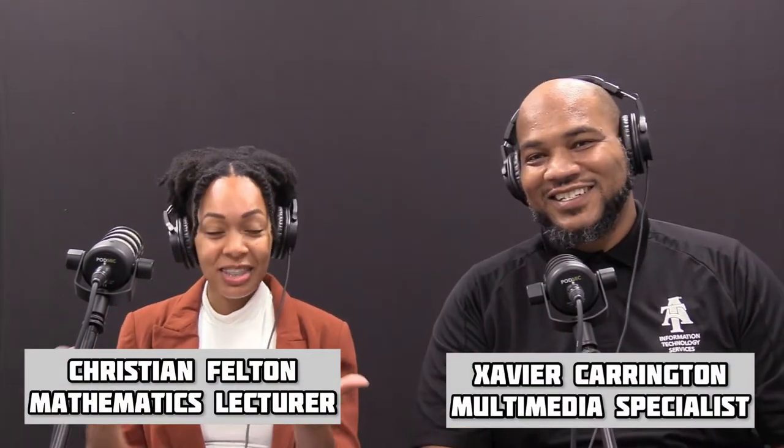Hey Christian, we're so excited to have you here! Could you tell us a little bit about yourself? My name is Christian Felton, I'm from Marshallville, Georgia, and I've been working at A&T for five years, which is crazy, but it's been a great five years. I teach in the math department — typically the gatekeeper courses like algebra, trig, and calculus — the introductory courses when you're coming into college.